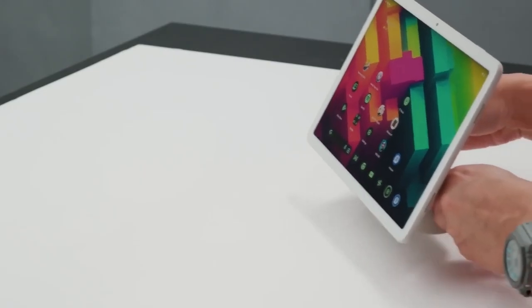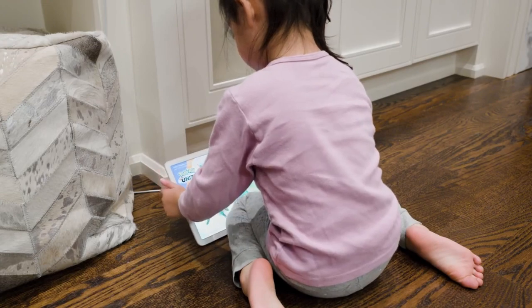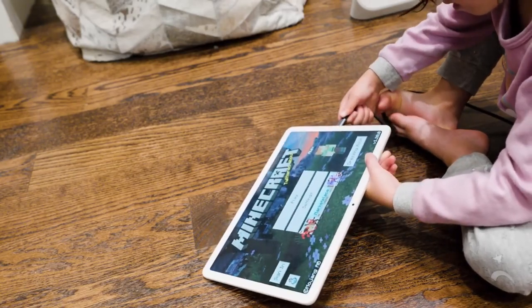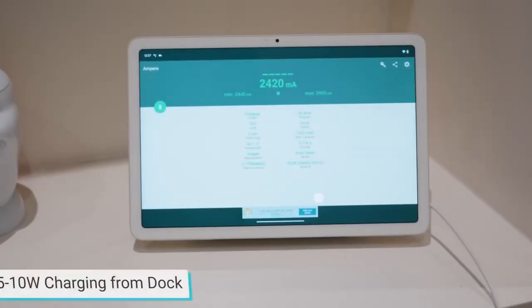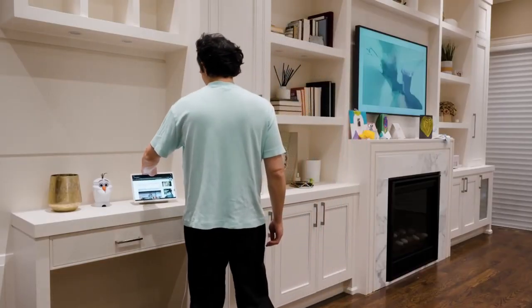Number 8: Google Pixel Tablet. Embracing technological adeptness, the Google Pixel Tablet is a sleek and functional device that's perfect for game developers, graphic designers, video editors, and other professionals. It integrates smart home controls, a premium 11-inch display, and a speaker dock for quality sound. The magnificent 11-inch screen adorned with brilliant colors and adaptive brightness isn't just a feast for the eyes.